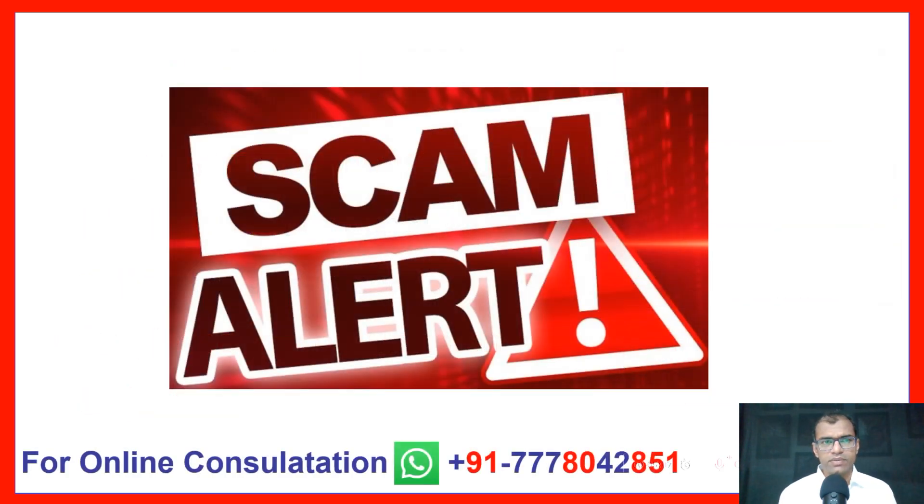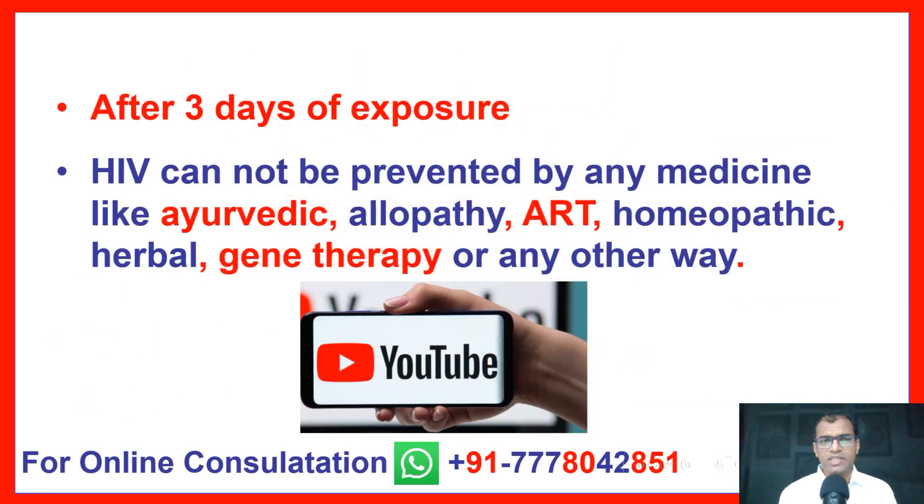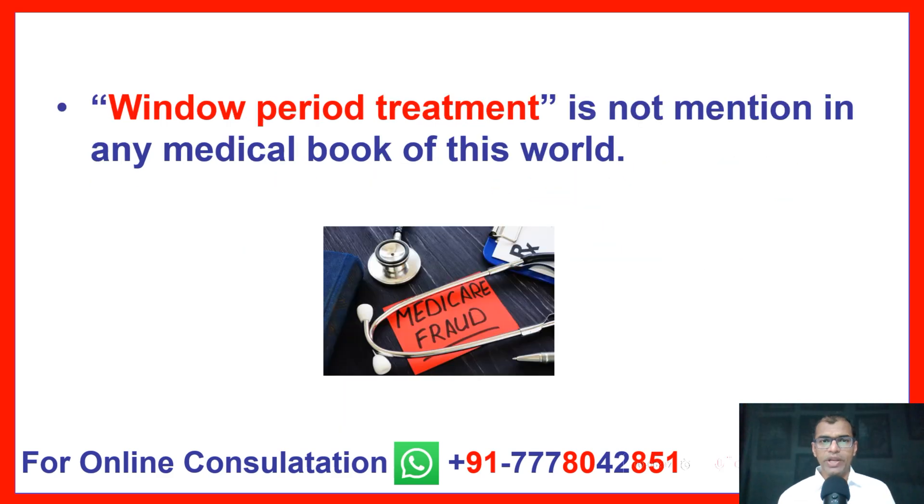SCAM ALERT: After three days of exposure, HIV cannot be prevented by any medicine — whether Ayurvedic, Allopathic, ART, Homeopathic, Herbal, Gene Therapy, or any other method. Window period treatment is not mentioned in any medical book in this world.